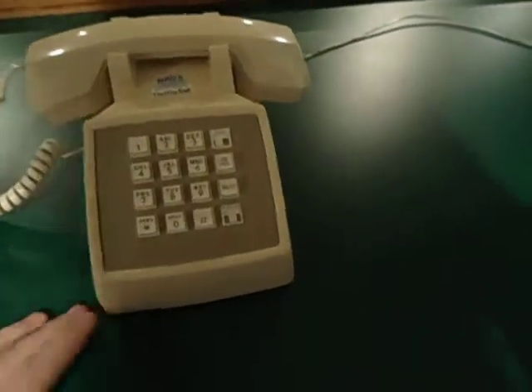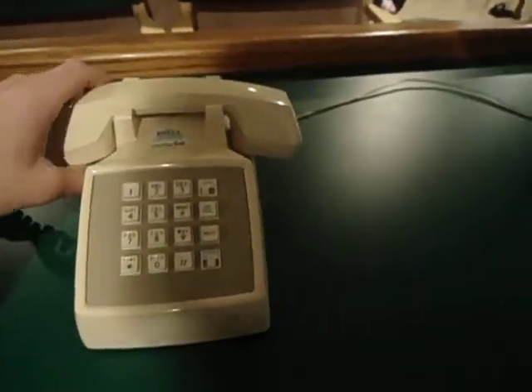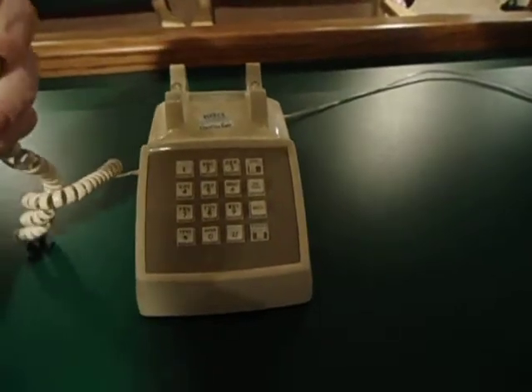There you have it — your pretty common mid-80s telephone. But I think they're a little bit more fun to use than, you know, your typical regular phone.